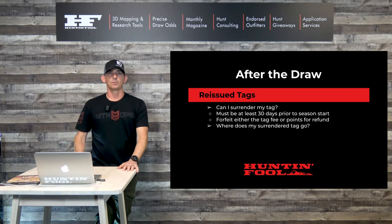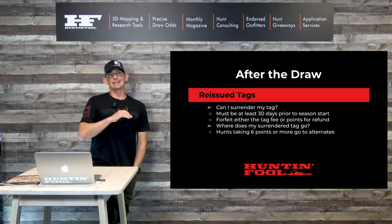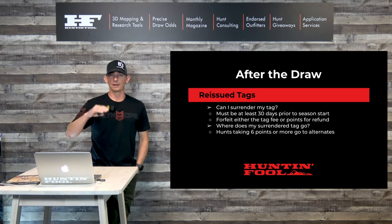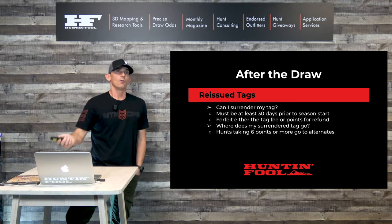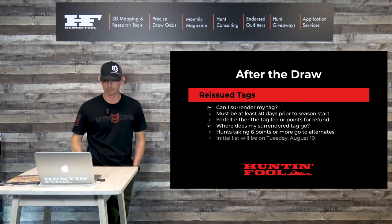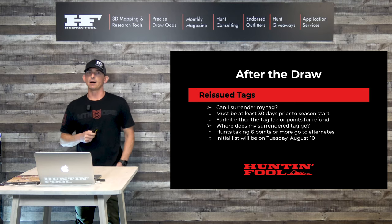So where does your surrendered tag go? Colorado Parks and Wildlife reissues tags in two different ways. First, for any hunts that are taking six points or more to draw, they go down through a list of five alternates, calling each one to see if they want that tag. If an alternate takes it, their points will be forfeited. Often alternates don't take it because they have other plans or aren't sure they want to burn those points this late in the game.